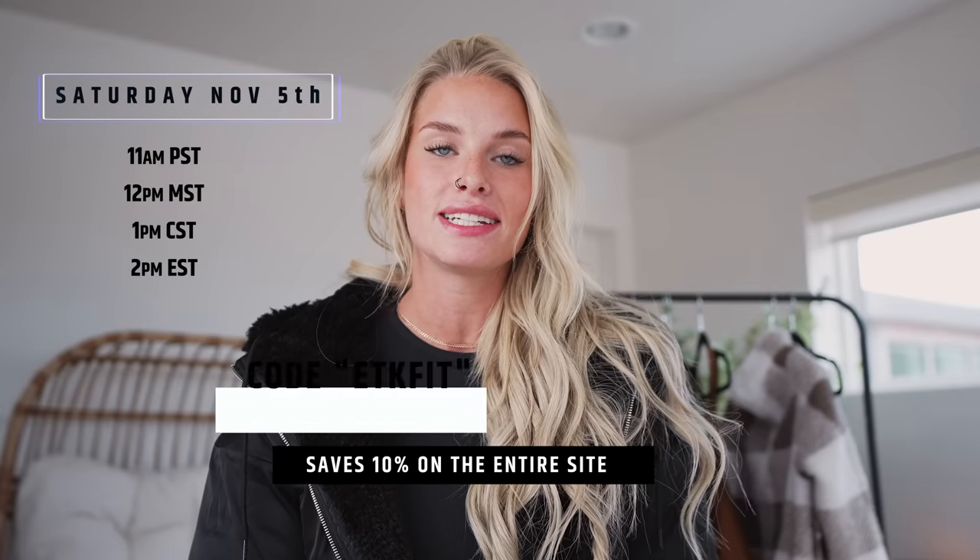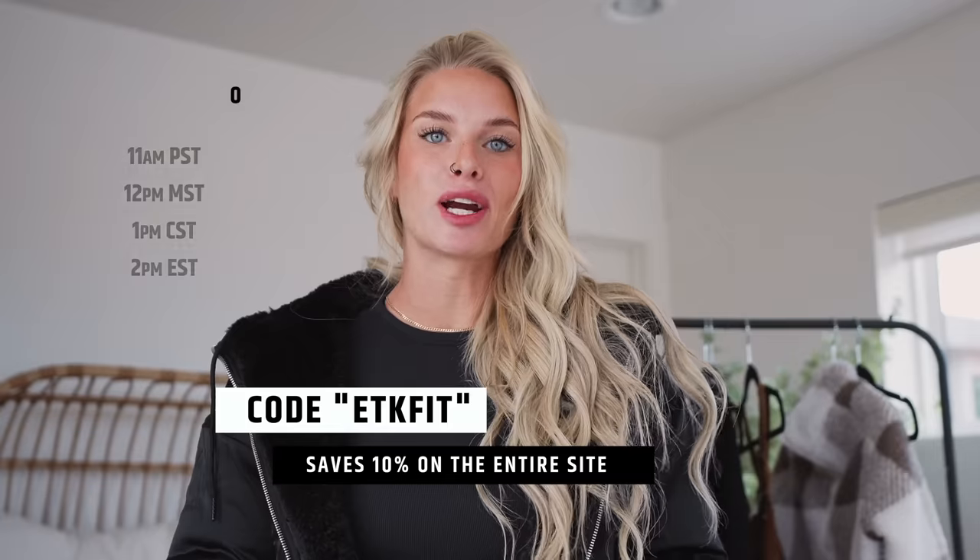Again, this launch is November 5th at 12 p.m. Mountain Time or 1 p.m. Central Time. My discount code is ETKfit, it saves you 10%. Bear with me if I left out some information — I'm still figuring out the YouTube process. If you have any questions, leave them in the comments and I'll get back to you. Like this video, comment, and subscribe to the channel — I'm super excited to bring you guys more content!